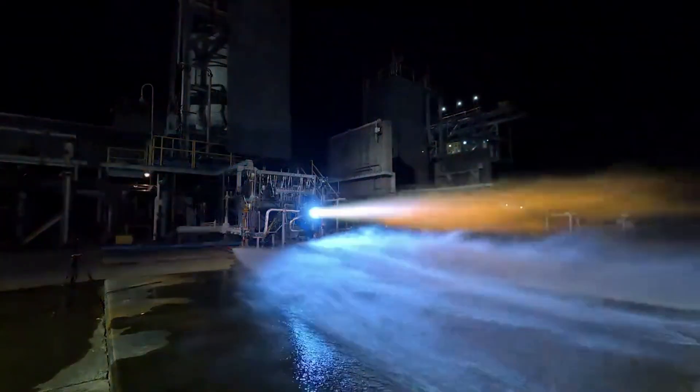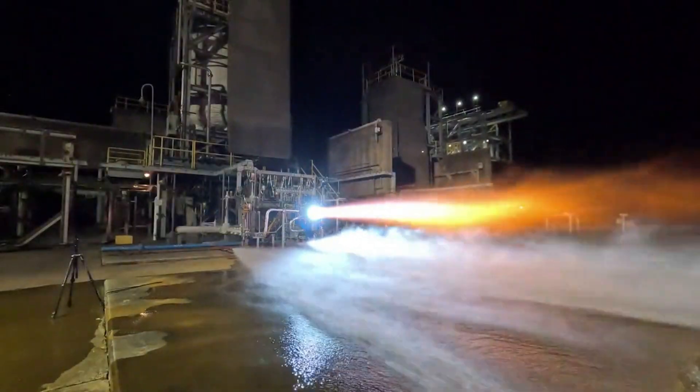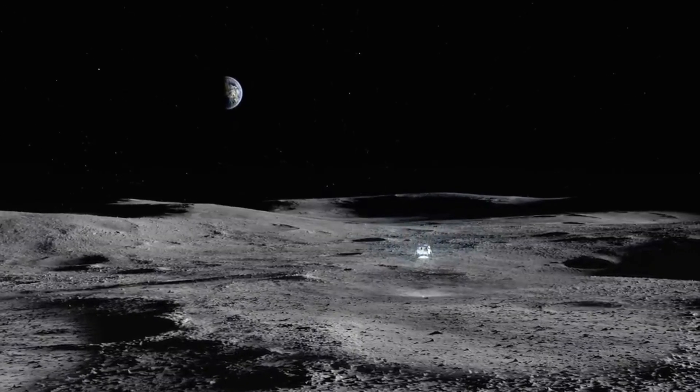Just yesterday we got a new update on the Blue Moon lander's progress. This came in the form of a new BE-7 engine test. Many people are aware of Blue Origin's BE-4 engine for New Glenn and Vulcan and the BE-3 used on New Shepard, but not the BE-7.